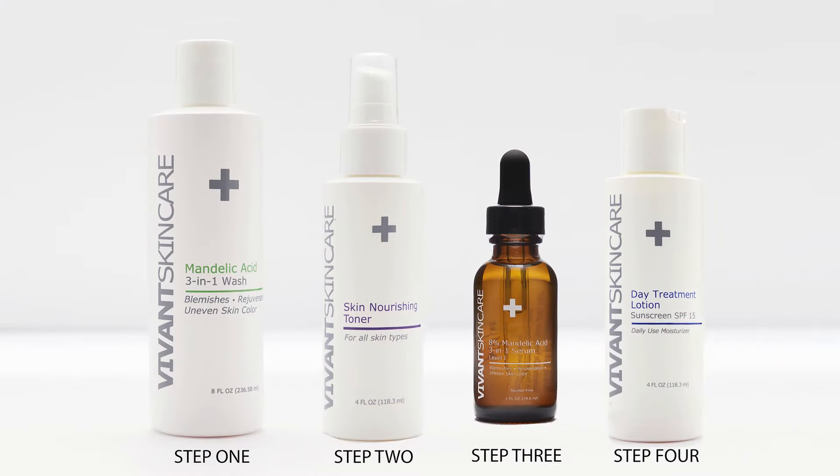In the beginning, you'll want to use your cleanser and your sunscreen in the morning. However, at nighttime you're going to use the cleanser, the toner, and the serum. You're going to work up this entire regimen to twice daily. And remember, consistency and patience are going to be the major keys to your success. You'll start seeing results in about six to eight weeks. If you'd like to see more videos or get more skincare tips, be sure to follow us and visit us on vivantskincare.com.